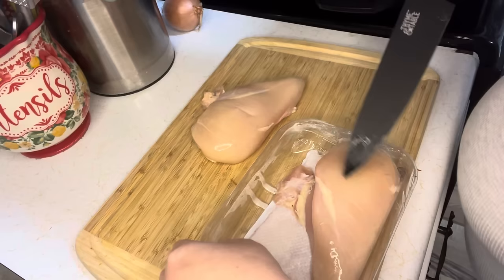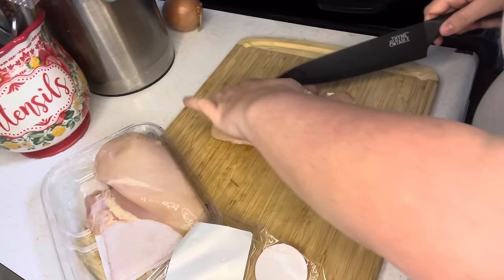I'm going to dice up this chicken breast real fine — well, kind of real fine. I'll start with one and trim off all the icky parts.